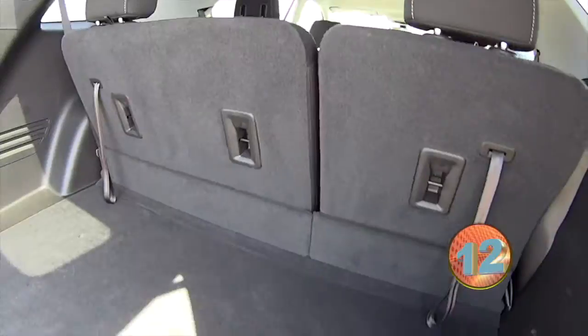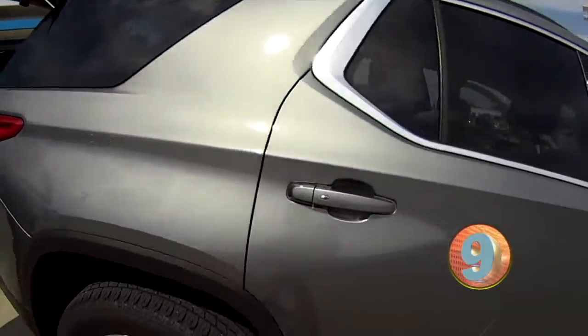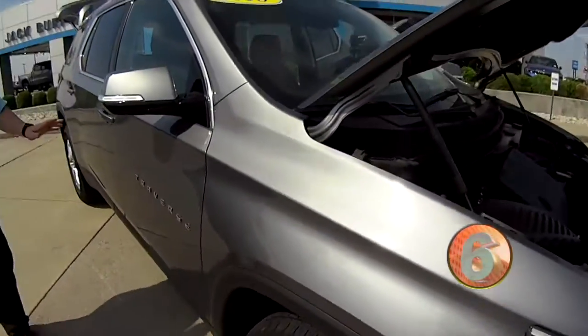This has got third row with a whole lot of storage — check this right here. Look at that. It's satin steel, one of the best colors that Chevrolet offers. We've got keyless entry on all four doors.